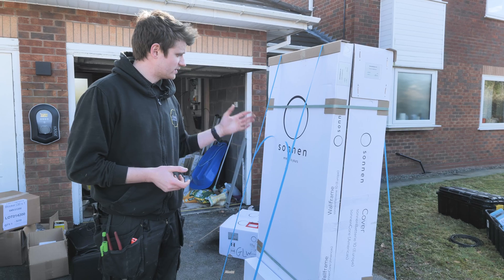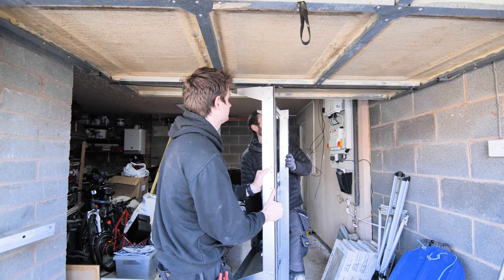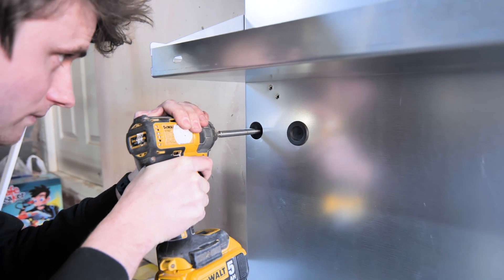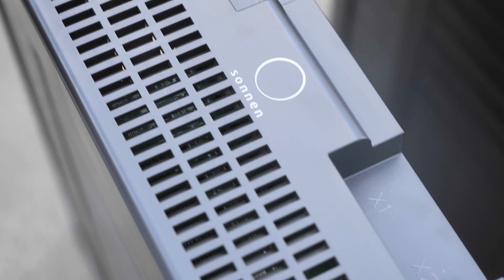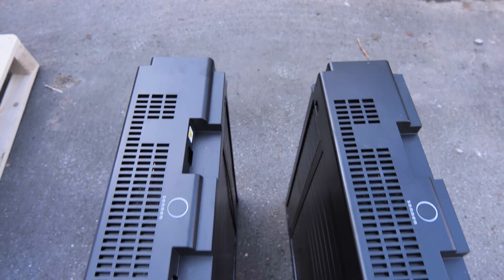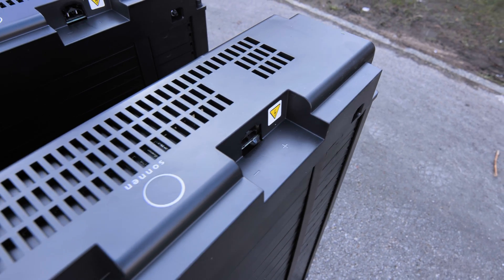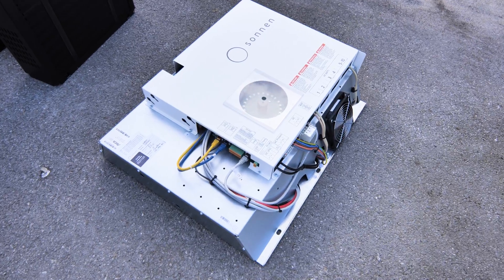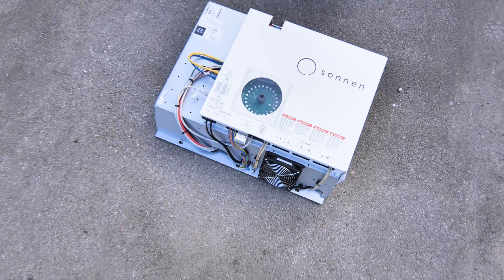The first part is the Sonnen casing. Here we've got a wall plate — this part fixes to the wall first. We've got the actual cabinet itself in this box here. We've then got the two battery modules; these battery modules are five and a half kilowatt hours each, so 11 kilowatt hours of storage. Then we've got the power unit, which can charge or discharge the battery at 3.3 kilowatts at any one time.